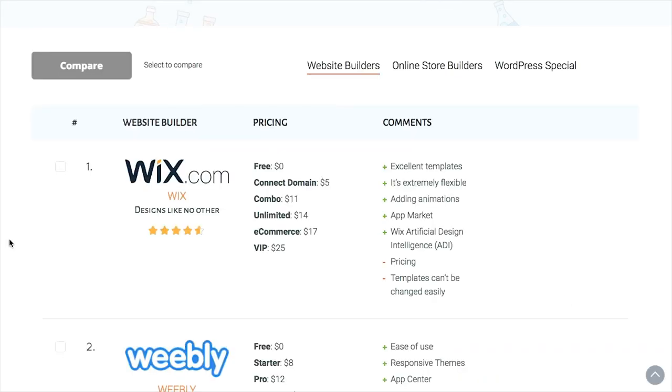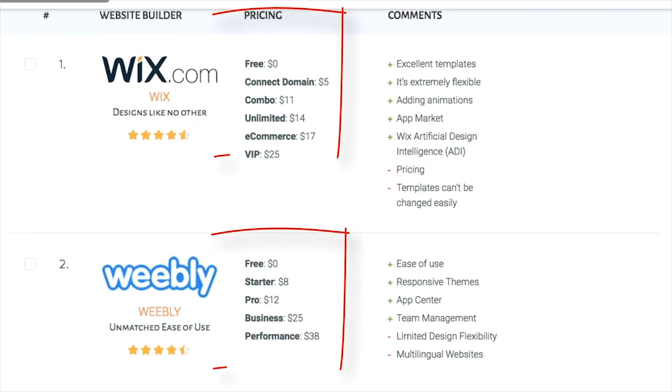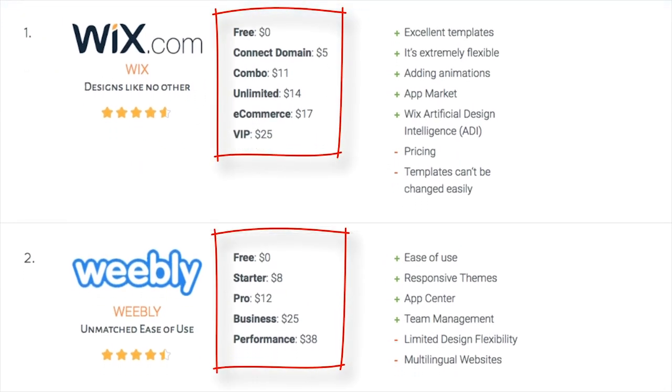Price. Prices can be hard to tell sometimes. This is why we create clear ranking tables including monthly plans, but also any extra costs like email hosting, additional apps, or domain name renewal.